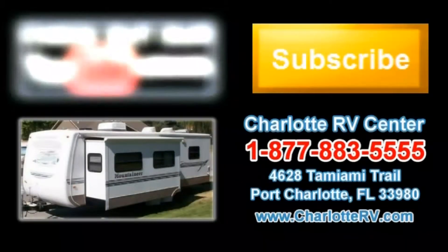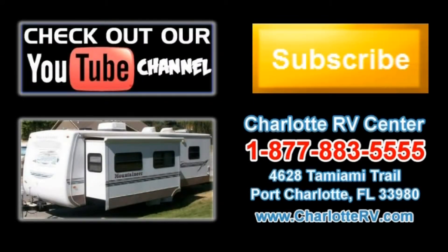Click here to visit our YouTube channel and see all of our video listings, or click here to see all of our current travel trailer video listings. Subscribe to our YouTube channel to keep up with all future listings — the perfect RV for you could show up tomorrow. Don't miss out. Subscribe today.